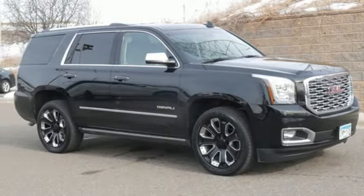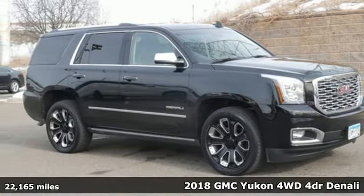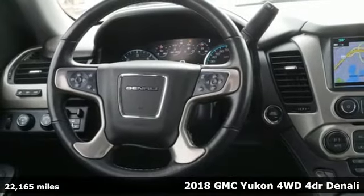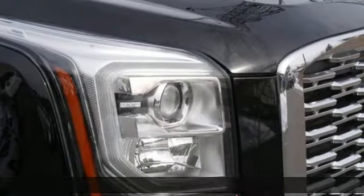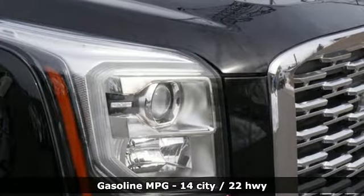Here's a 2018 GMC Yukon. The best ability for your next vehicle is capability, and this Yukon has it. A great vehicle is comprised of great features like these.